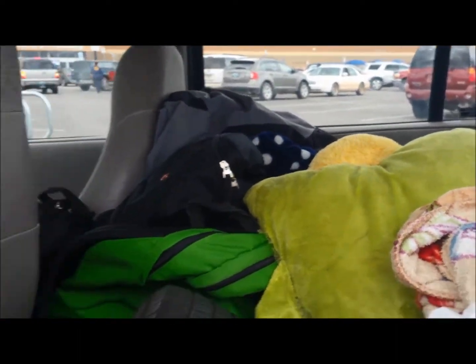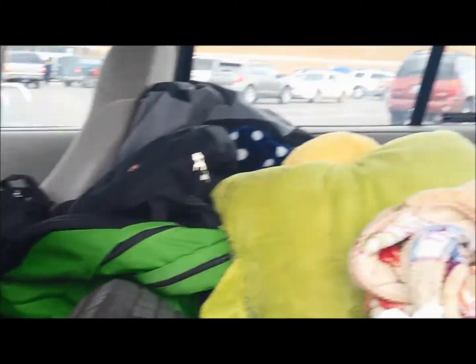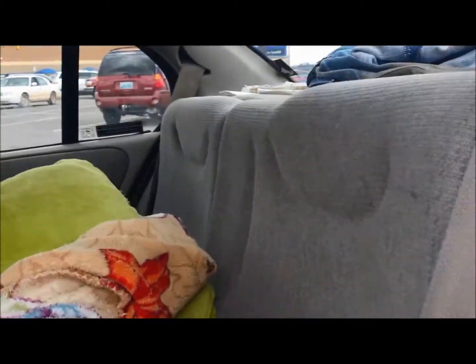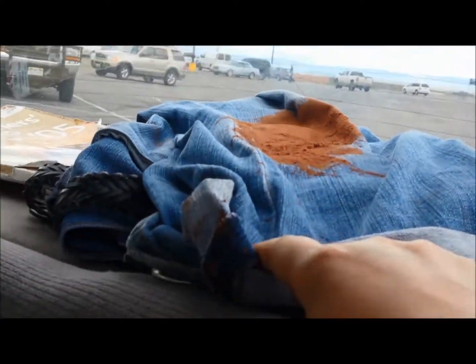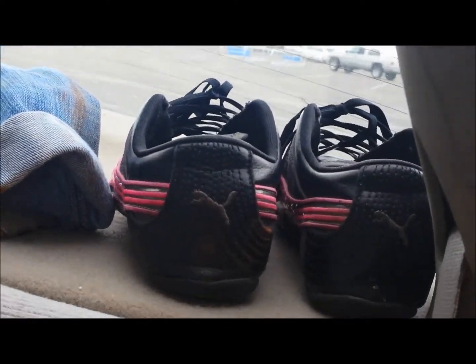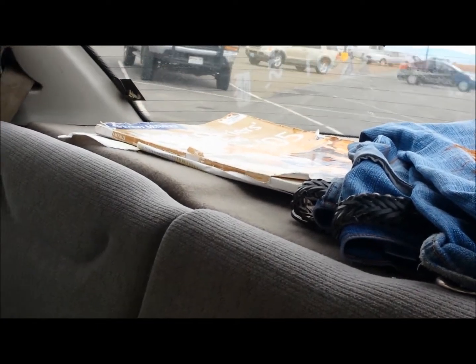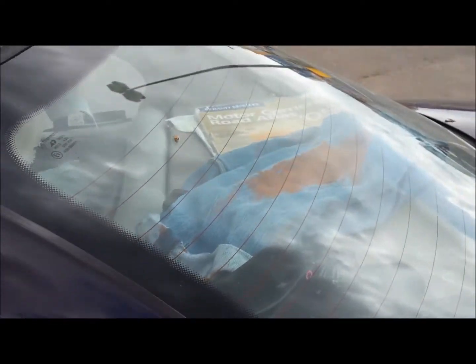My back seat is full to about as high as it can be while still being able to see. In the back here, I have a pair of jeans that I ruined by falling down in Garden of the Gods. I was thinking that if I let it dry, maybe it'll scrape off better. These are my shoes. And my Atlas, which is old — my parents have had it since '05.